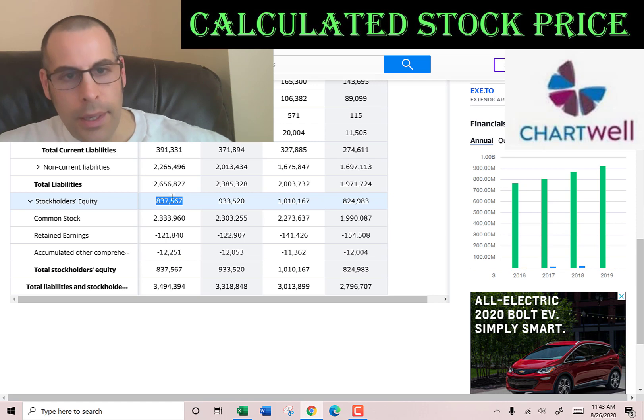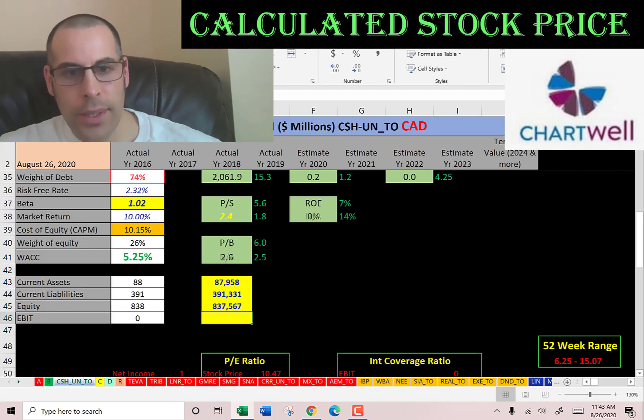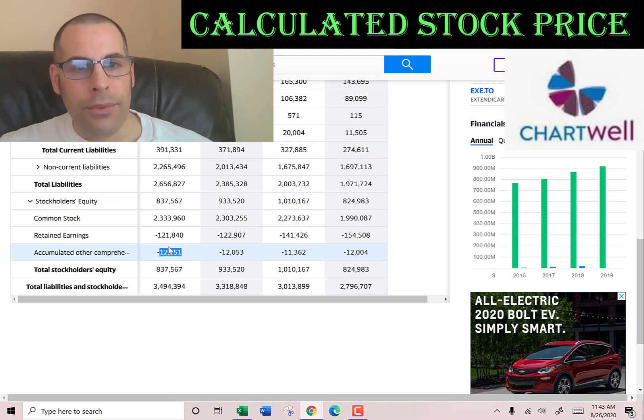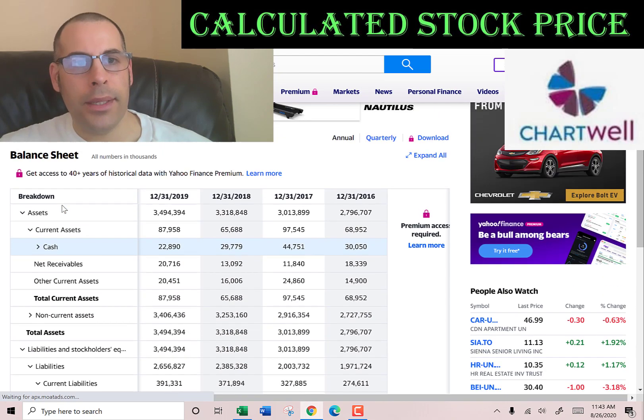Stockholders' equity is the value of the company according to the balance sheet at $837 million: $2 billion of common stock, $121 million of retained earnings — so they're operating at a loss historically — and $12 million of accumulated other comprehensive income.